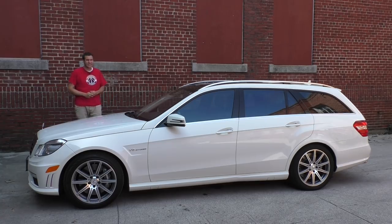So there's clearly a lot of interest in this thing, even though it's just a station wagon. So with that in mind, today I'm going to give you a more in-depth tour of my new E63 Wagon.